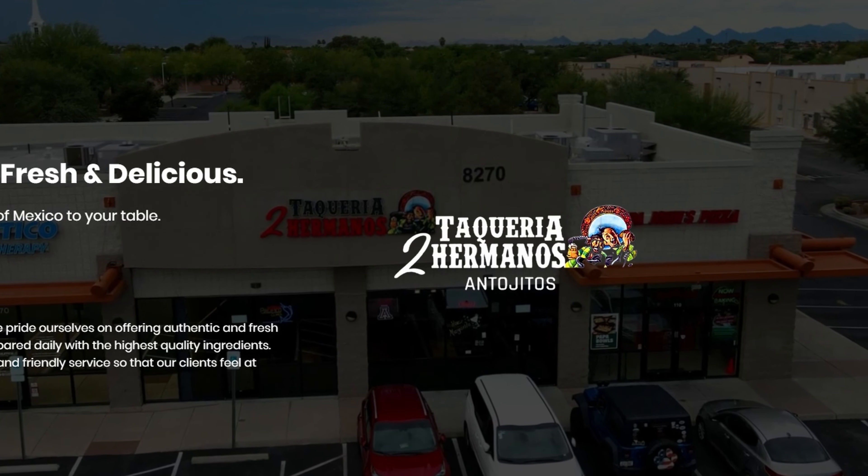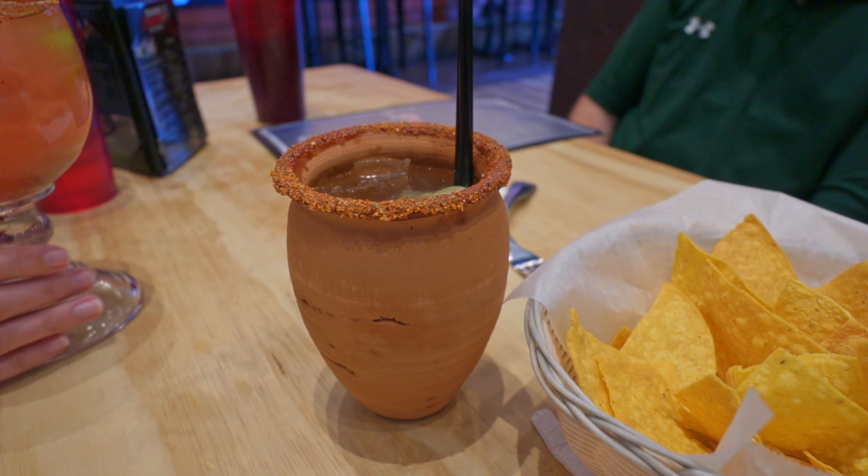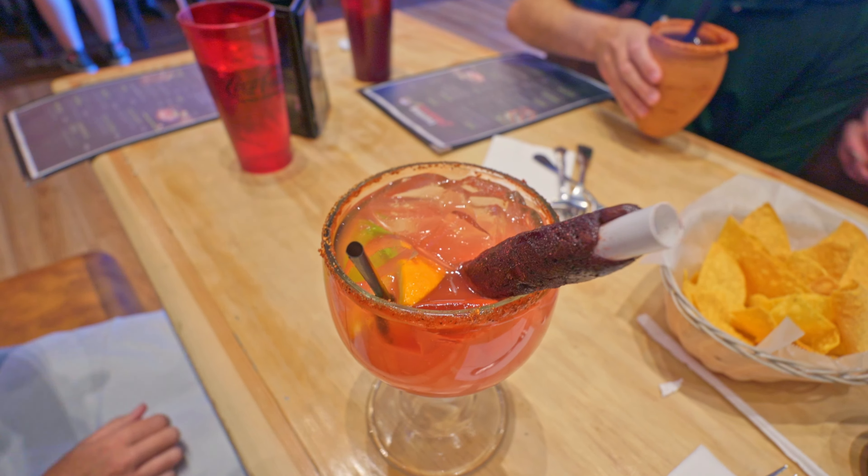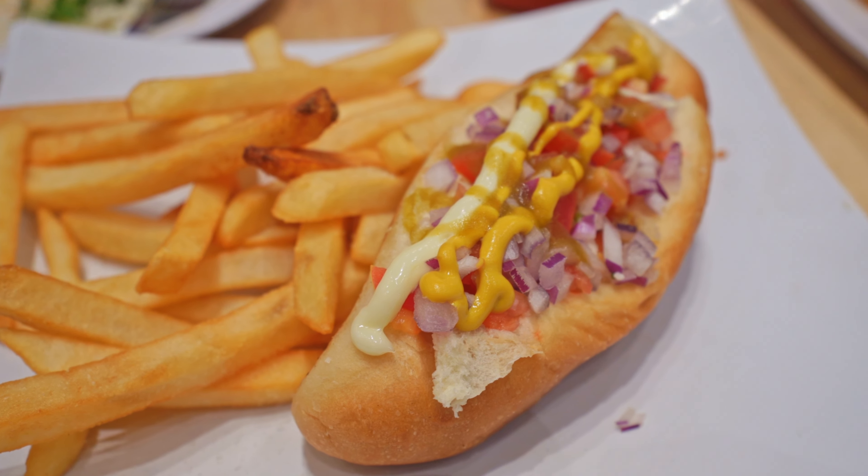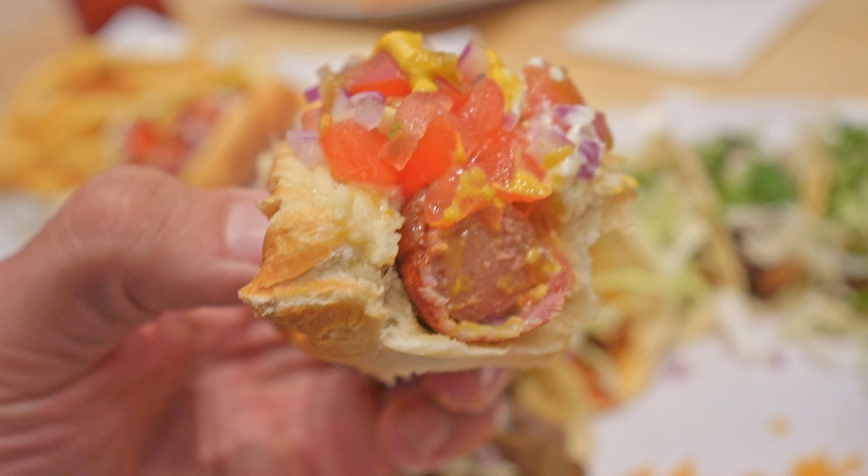Taqueria Dos Hermanos is another local eatery featuring Mexican cuisine — delicious drinks, appetizers, and tacos. This might be your best Sonoran hot dog in the Rita Ranch area. Gotta love those Sonoran dogs.